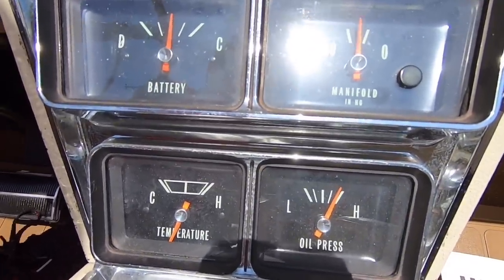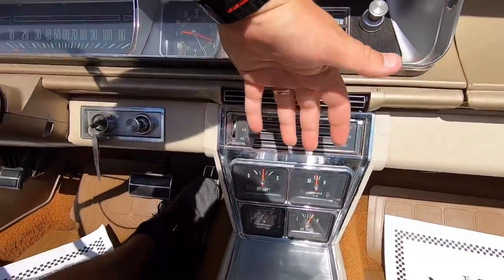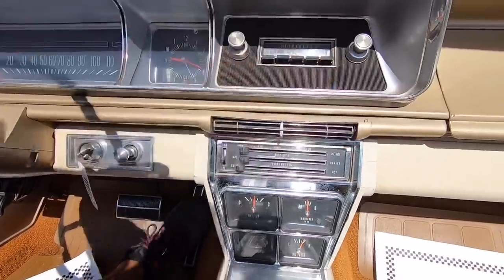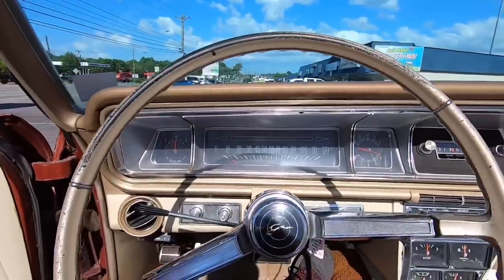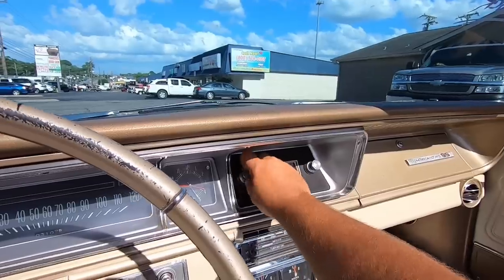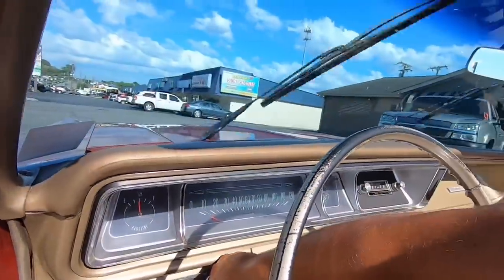AC is working, compressor's on right now. The blower motor is not so good — it needs to be tuned up, needs a new blower motor. It's just barely trickling out and probably needs a little freon. Radio is working, it's the old style. Windshield wipers work.